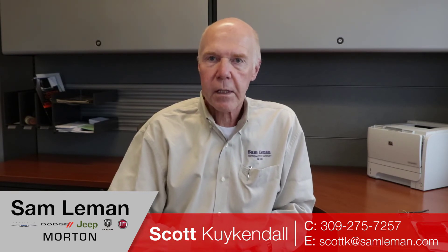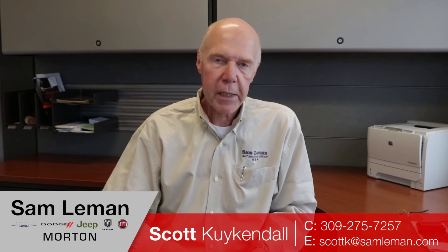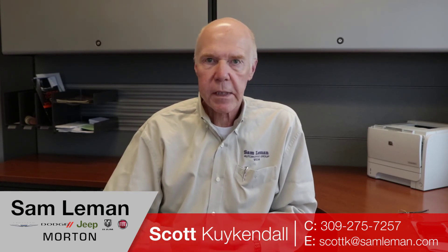Scott Kuykendall here from Lehman's in Morton, Illinois — 30 years experience in automotive. In today's internet marketplace, buying an automobile via the internet is frustrating, scary, and sometimes pretty difficult. I'll try not to make that for you — I'll send you a video, a text, or email, whatever works for you. I can handle shipping, great pricing, new cars, and used cars. Very transparent — check my Google reviews. Please call me, give me a buzz anytime. I'm happy to help. We're here to do the business for you.